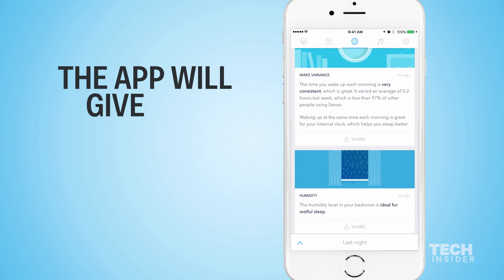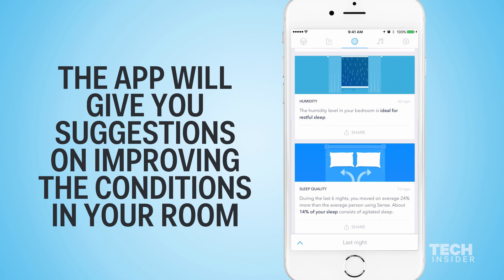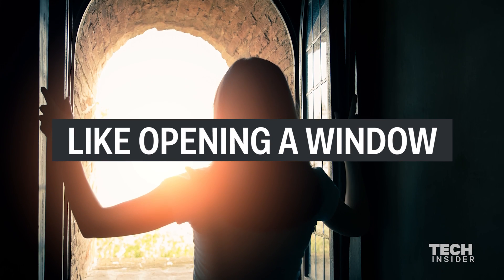The app will also give you ideas or suggestions to improve the conditions in your room — so if it's too hot in your room the app could tell you to open a window, for instance.